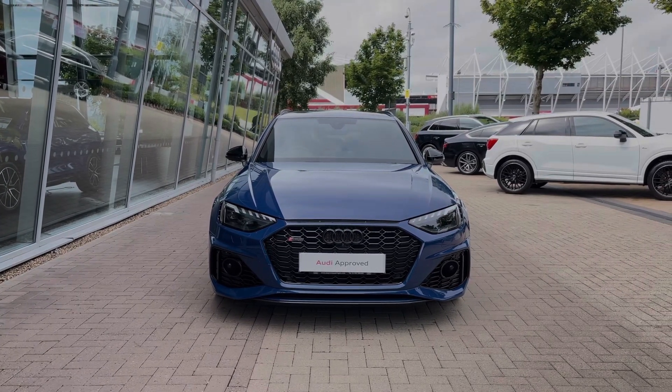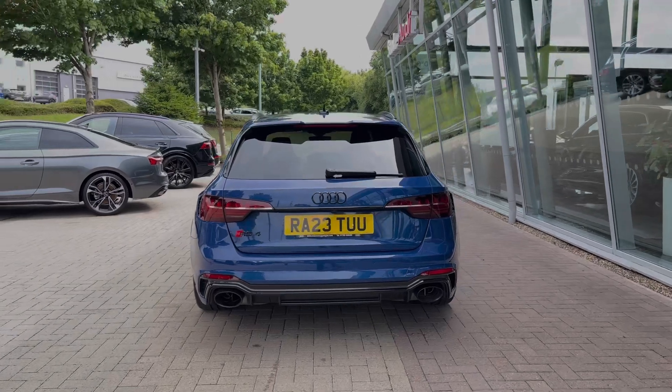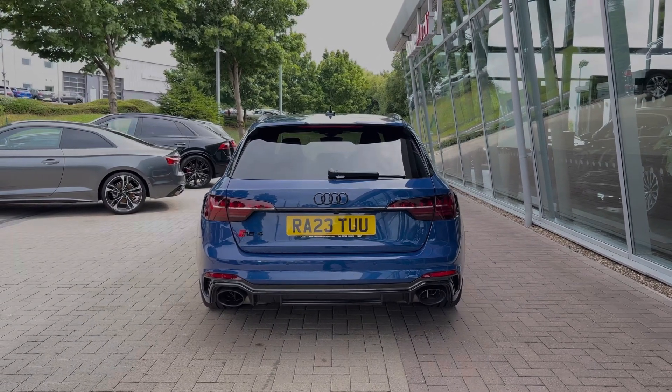This particular Audi RS4 comes finished in the Ascari Blue paint finish and at the time of recording this video, this vehicle has covered just over 8,000 miles and features the RS Sport exhaust to the rear.